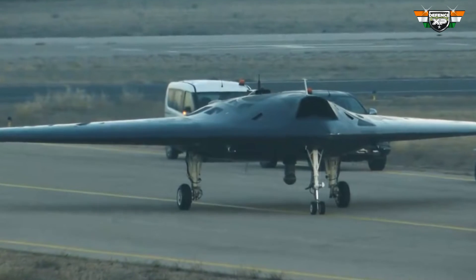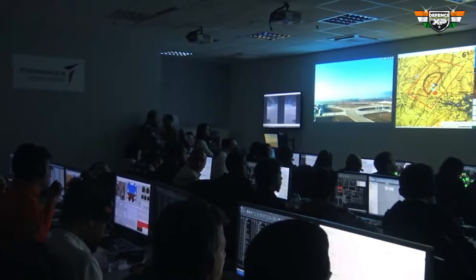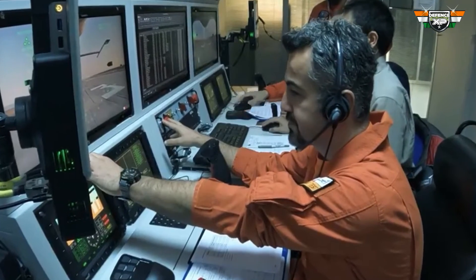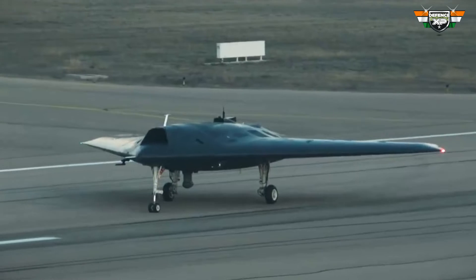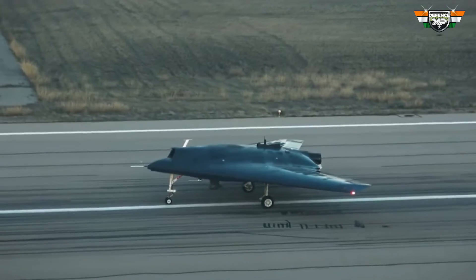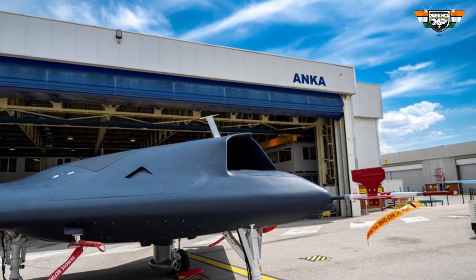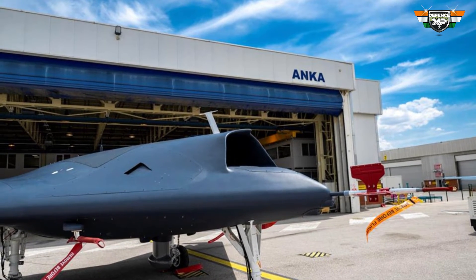The drone is a key component of Turkey's strategic initiative to create a stealth fighter, the TF-X, which is anticipated to take its maiden flight in the near future. The Anka-3 and the TF-X are envisioned to operate collaboratively, with the drone serving as a loyal wingman or a decoy for the piloted fighter.